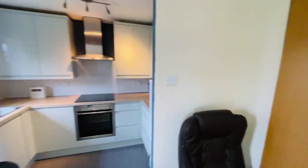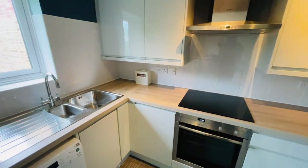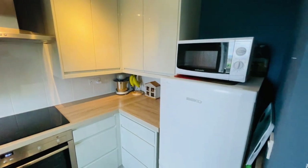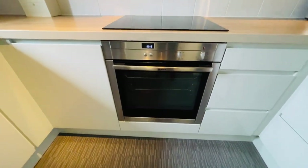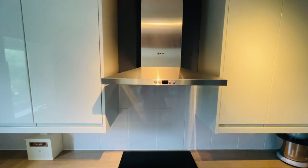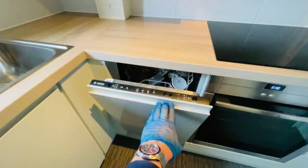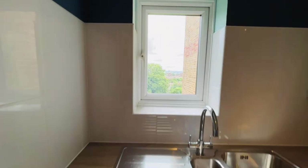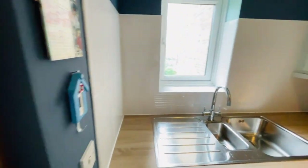We have this square arch leading through into the kitchen, which has been recently refitted so it has a really nice modern feel with lots of fitted cupboards. There's space for a fridge freezer, an integrated electric oven, induction hob and extractor hood. There's also an integrated slimline dishwasher, a sink with a window above it, and space with plumbing for your washing machine — really a nice kitchen.